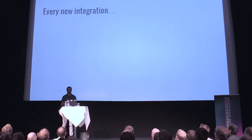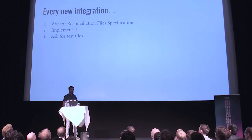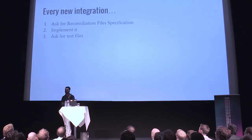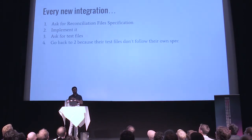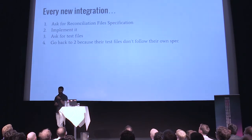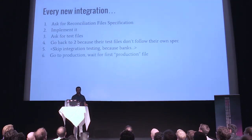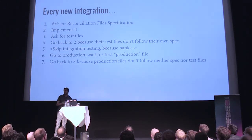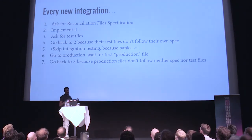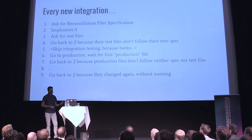For every new integration, we ask for the specification — that's normal. We implement it, then ask for test files, which is a challenge — we're still waiting for test files for the latest integration. They somehow manage to fail to provide them. When we get them, if we're lucky, we go back to implementing again because the test files don't follow their own spec. Then we try to integration test — nope, these are banks; they don't have integration testing, and when they do, they fail miserably. So we go to production and wait for the first production file. When it comes, we go back to implementing again because it doesn't follow the spec or the test data. Then some time passes and we implement again because they changed it without telling us. This has happened twice already.